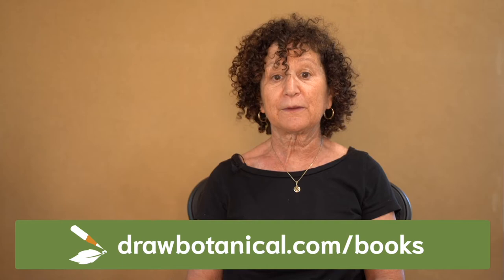So, which book is perfect for you? For more info, visit our website to find out.